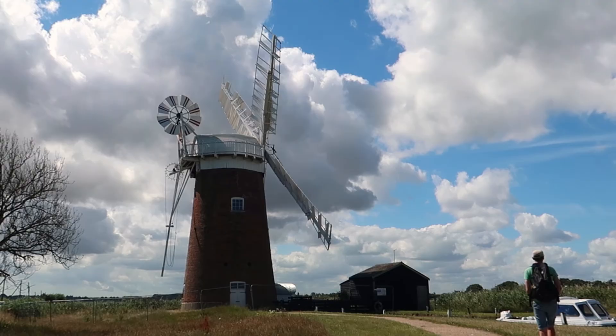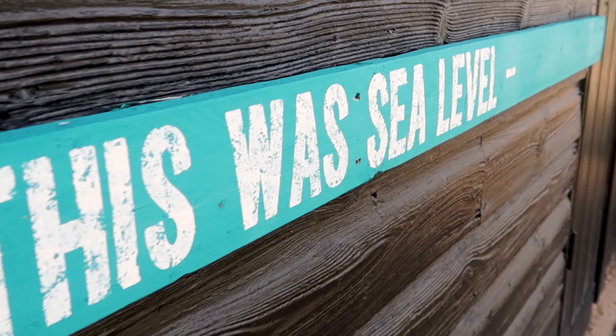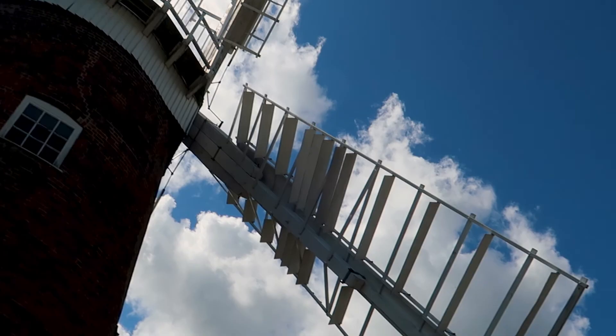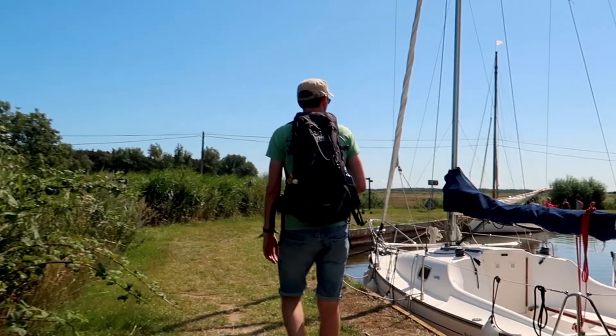Horsey Wind Pump — brilliantly named — managed to withstand storms, floods and wars before it was a lightning strike that finally put it out of action in the 1940s. The National Trust has taken over it now as a tourist attraction. You can normally go inside but at the time of our visit it hadn't fully reopened since lockdown. There is a car park available by the wind pump, or if you're travelling by boat mooring is available for a fee.